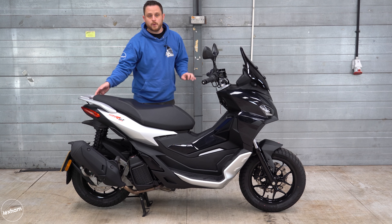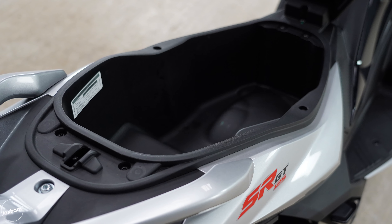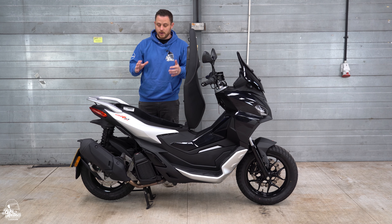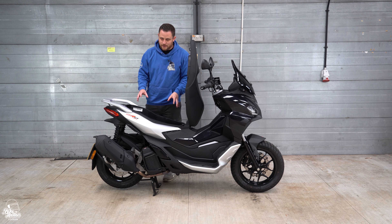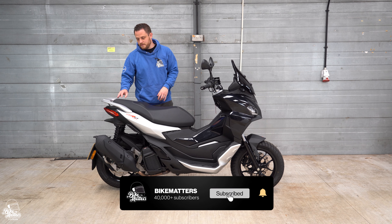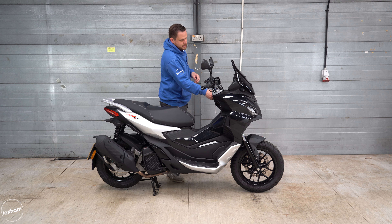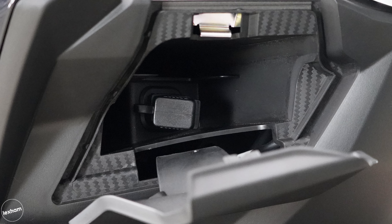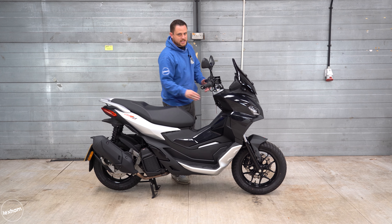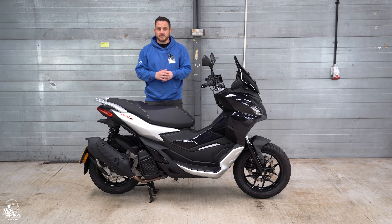Under the seat there's a reasonable amount of storage space. Aprilia claim it can handle a full-size lid, but in our experience full-face helmets — including our HJCs — do not fit, so check compatibility with your own. There is an option for a top box on the back holding about 33 litres. At the back of the leg shield there's a small glove box, though it's really more of an accessible compartment for the USB port. Storage is adequate but limited, and fitting a full-face helmet will likely be a challenge.